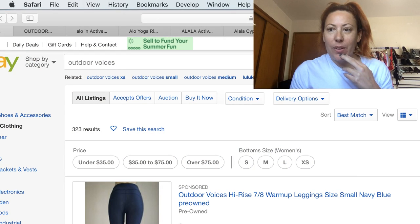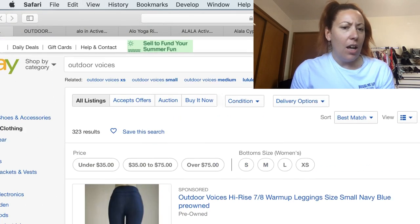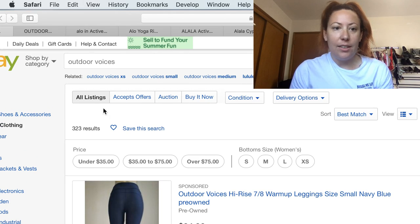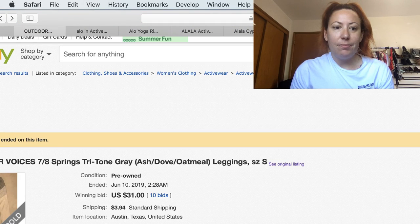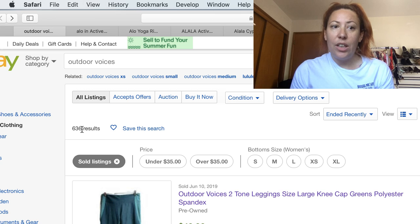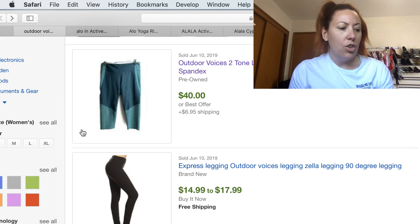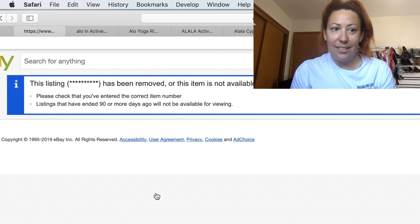We're going to dive right in. The first brand we're going to talk about is Outdoor Voices. Outdoor Voices is very popular right now — they make a lot of great athletic wear. Currently there are 323 active listings and 636 solds. This brand has an average selling price of $26, a 17% sell through rate, and an average of six days to sell.